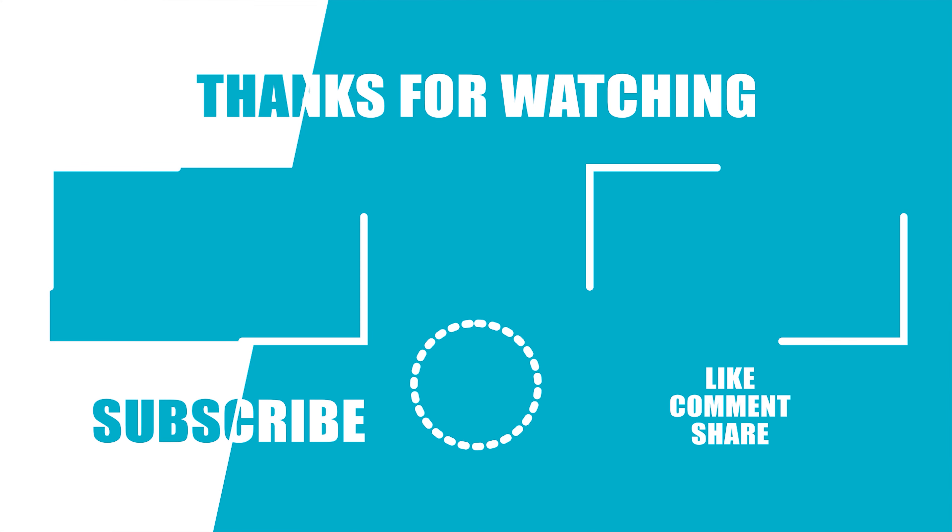All that we shared are based on leaks and rumors and yet to be confirmed, but with all these features, the Pixel 6 will be a phone worth buying. Let us know what you would like in the new smartphone. If you liked this video, give it a thumbs up. Share it with your friends and subscribe to our channel if you want to see more videos like this on your feed.